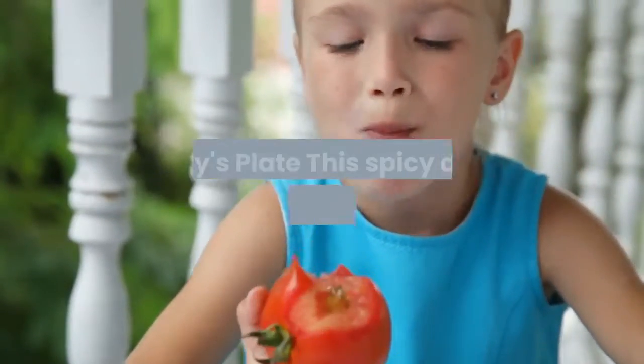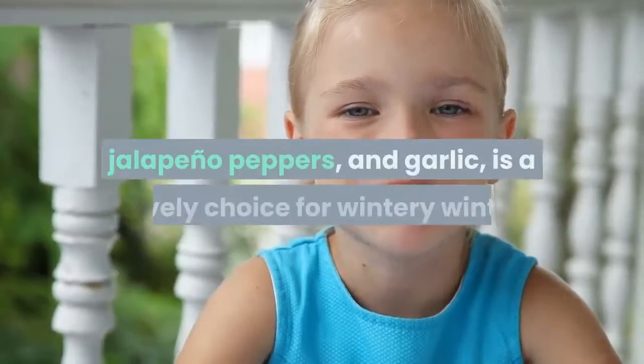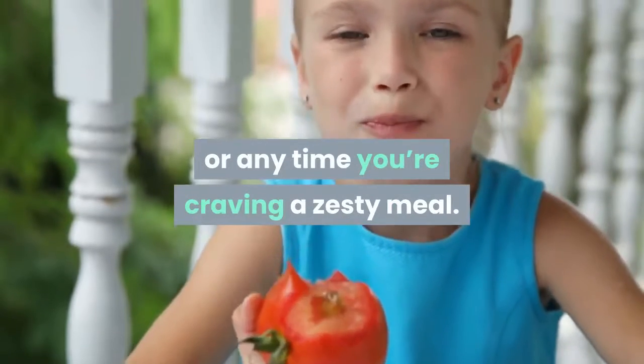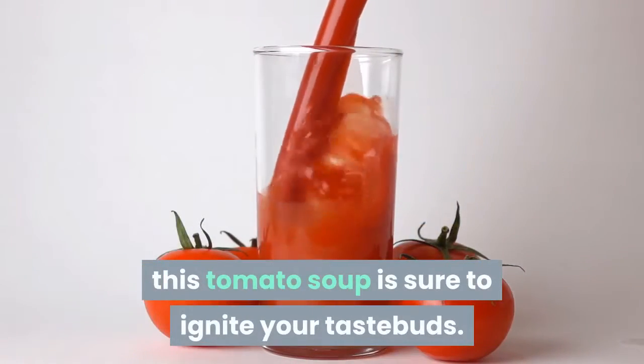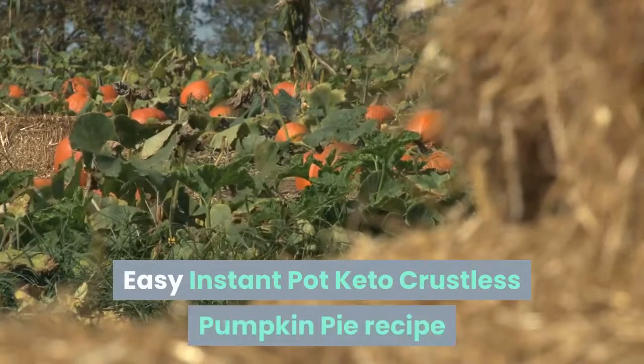Keto roasted tomato jalapeño cheddar soup — from Perry's Plate. This spicy dish featuring fresh tomatoes, jalapeño peppers, and garlic is a lovely choice for winter or any time you're craving a zesty meal. With or without cheese, this tomato soup is sure to ignite your taste buds.